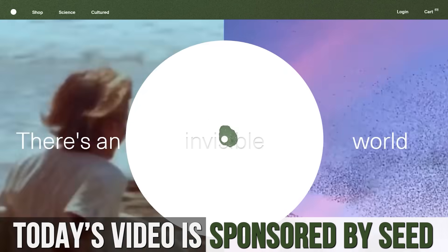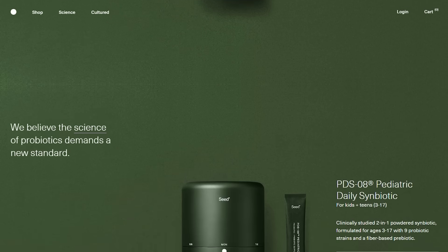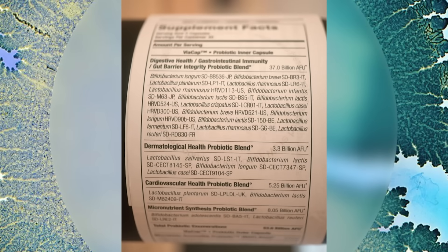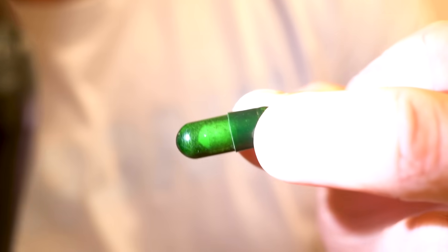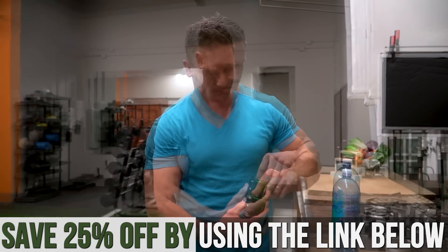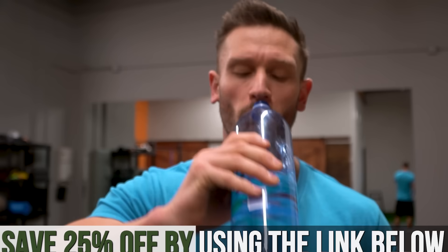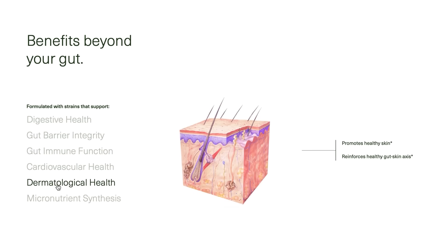I've popped a link below for the probiotic I typically recommend, called Seed, which is technically a symbiotic — that's a 25% off discount link. A symbiotic means it's both a prebiotic and a probiotic, so you're getting a specific kind of fiber along with the bacteria. It has a capsule inside a capsule for multi-stage delivery: prebiotics first, then probiotics released further down in digestion. The literature suggests Seed has really good strains, and it's the only probiotic I'd recommend, especially for people changing their diet.